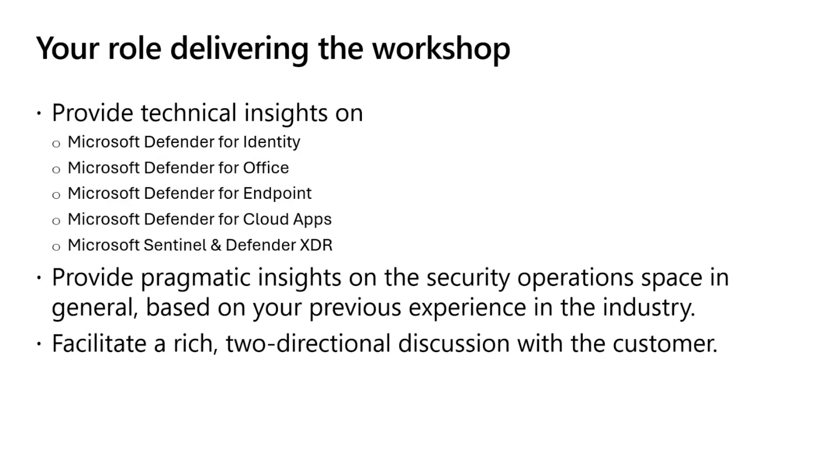To get things started, let's talk about your role in delivering the workshop. While the workshop content helps with the structure, the biggest value customers are going to take away are the insights you provide. Therefore, you're going to need to wear multiple hats. The first hat is as a subject matter expert on the technology itself. You will be the customer's technical advisor for the Defender Suite, as well as Microsoft Sentinel. Not everyone attending will be at the same level, so you might need to educate attendees as you go.